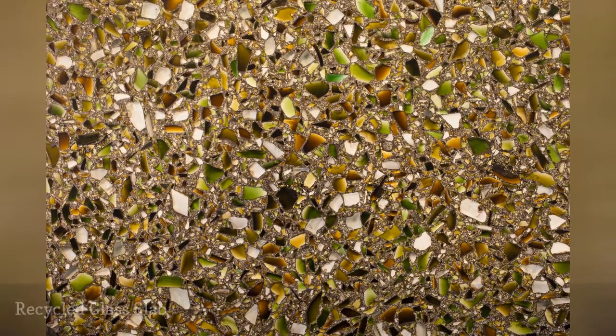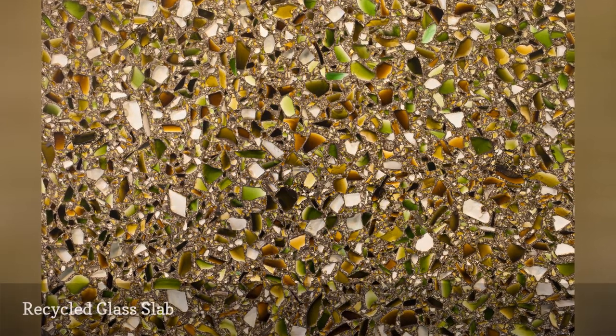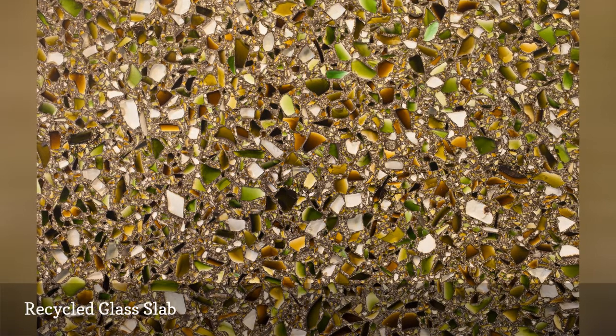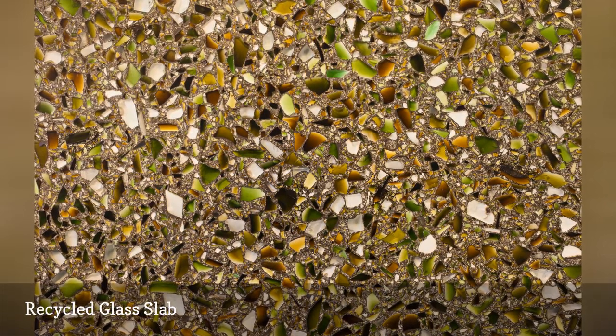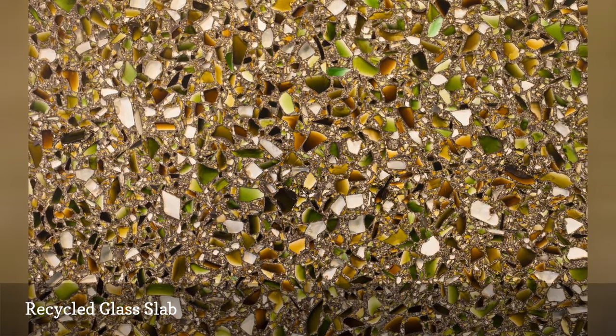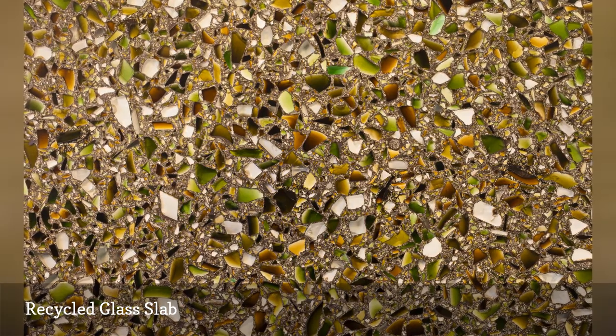A relatively new option, recycled glass slab countertops are made from a blend of recycled glass melted down into slabs for use in countertops. These countertops come in a variety of styles, ranging from very unusual material in which bits of recognizable glass are evident, to those that look almost indistinguishable from engineered quartz or natural granite.